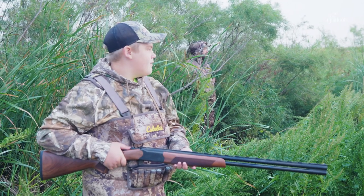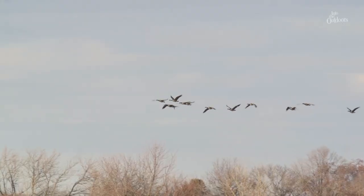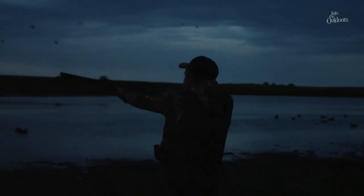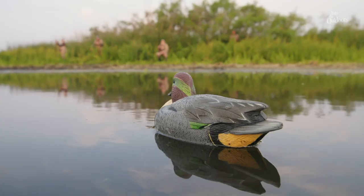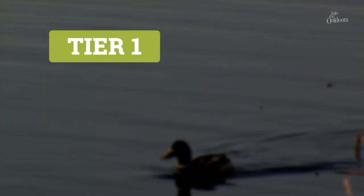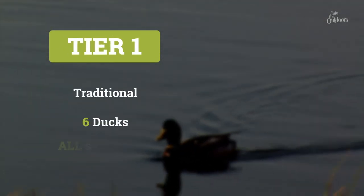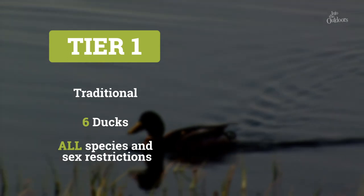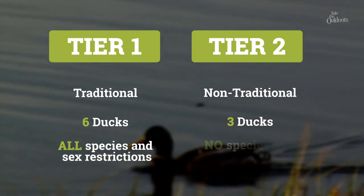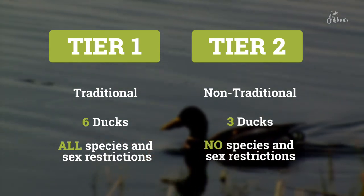This is the first weekend that the two-tiered system is being implemented and I'm really excited to watch the kids use it. Basically you have two choices at the beginning of your duck season: you either choose tier one, which is the traditional license — six ducks with all the species and sex restrictions — or tier two, which is a three-duck option where you can shoot three ducks of any sex or species without any other restriction at all.